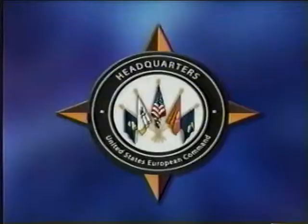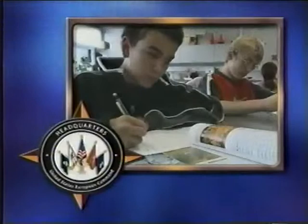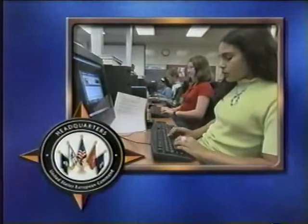Parents, your voice makes a difference, and the European Command wants to know what you think about child and youth services. The annual quality of life survey focuses on the programs we offer for children and teens on our installation. If you get the email asking you to participate in the survey, I urge you to do so. Only with your voice can we offer the best services for our children. Thanks for speaking up and taking the time to provide your feedback.